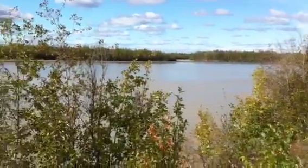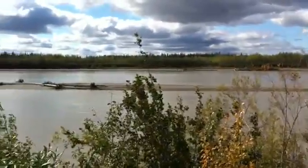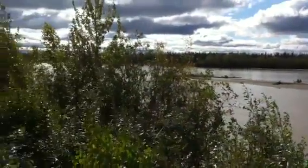This is the Tanana River, about a half a mile south of the town of Nenana. The colors are just starting to turn here — you probably can't really see them well.